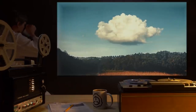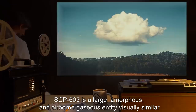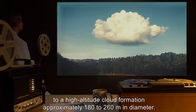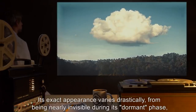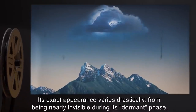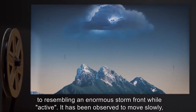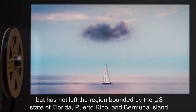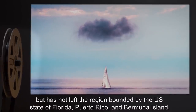Description: SCP-605 is a large, amorphous, and airborne gaseous entity, visually similar to a high-altitude cloud formation, approximately 180 to 260 meters in diameter. Its exact appearance varies drastically, from being nearly invisible during its dormant phase, to resembling an enormous storm front while active. It has been observed to move slowly, but has not left the region bounded by the U.S. state of Florida, Puerto Rico, and Bermuda Island.